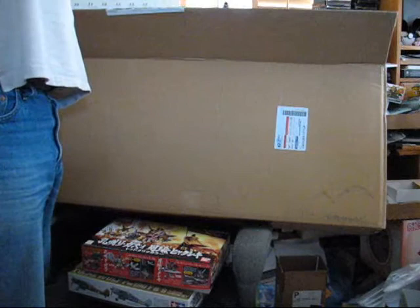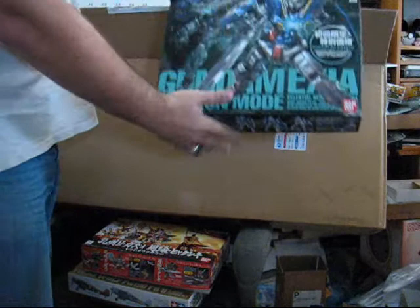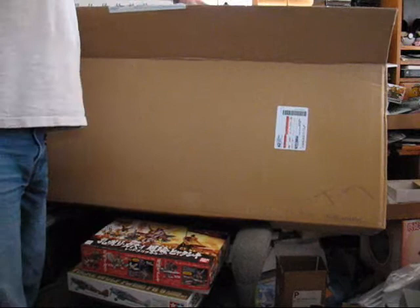This one is one I'm really happy I got, especially for the price — and that is MG Exia Ignition Mode. HobbyLink has had this on sale for a little while now at roughly 35 US. At all the hobby shops around me, this thing retails for 80. So being able to get it for 35 was a phenomenal price, and I'm just really happy I snagged it.